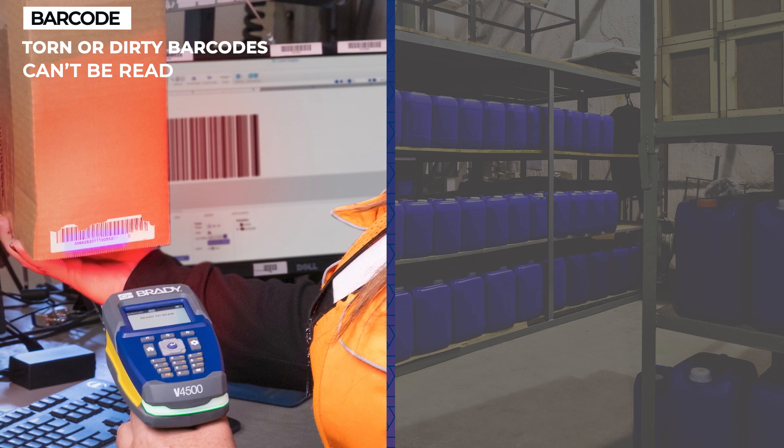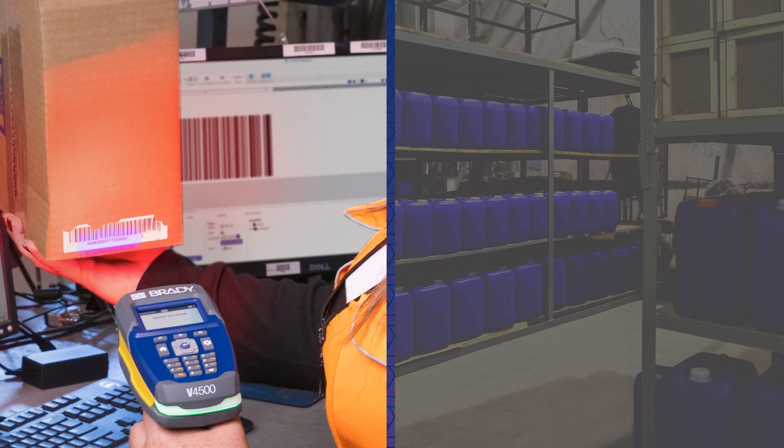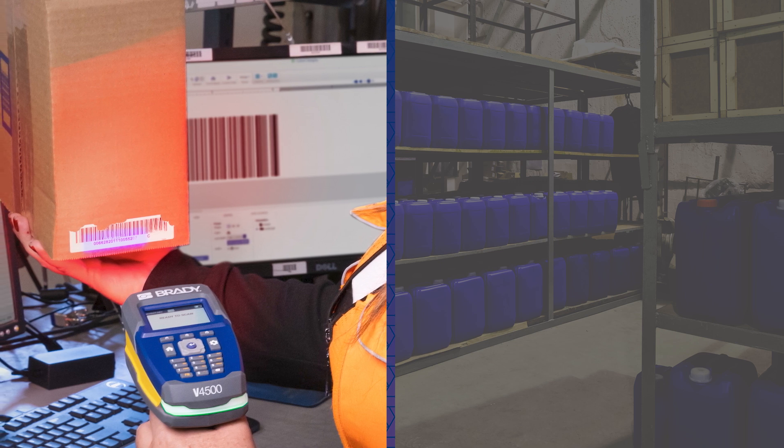Damaged, poor quality, or dirty barcodes result in no reads or failures. However, high-quality readers from Brady or Code are designed to be able to read the harshest barcodes, thanks to the high-performance algorithms in their technology.